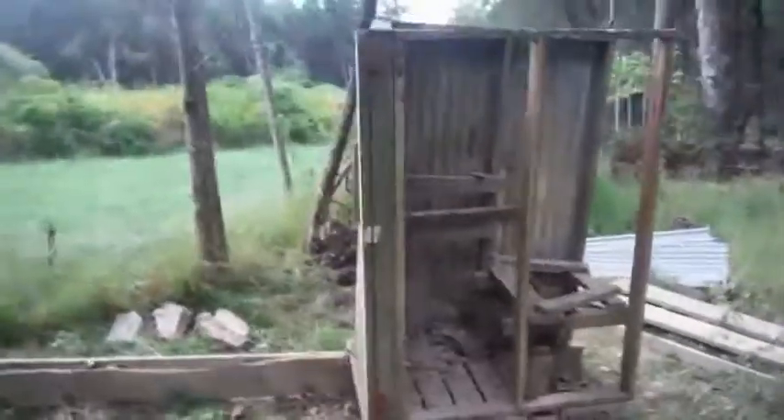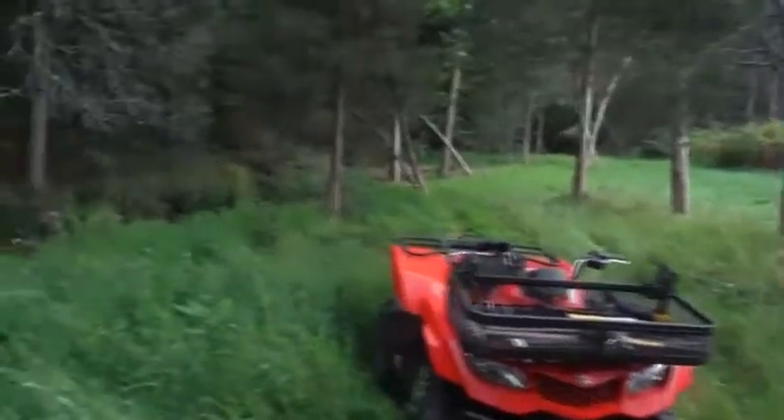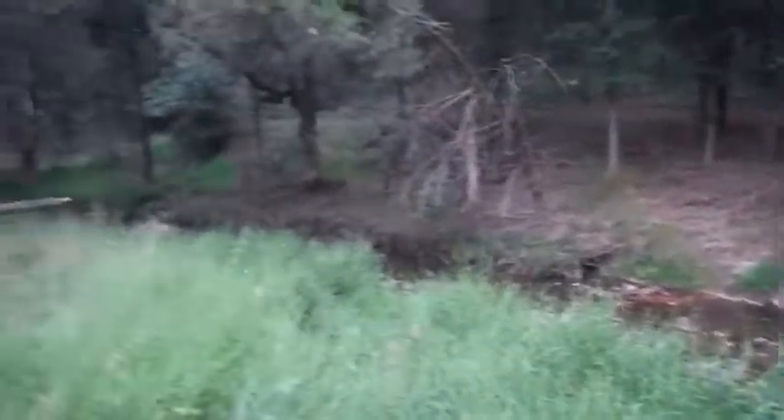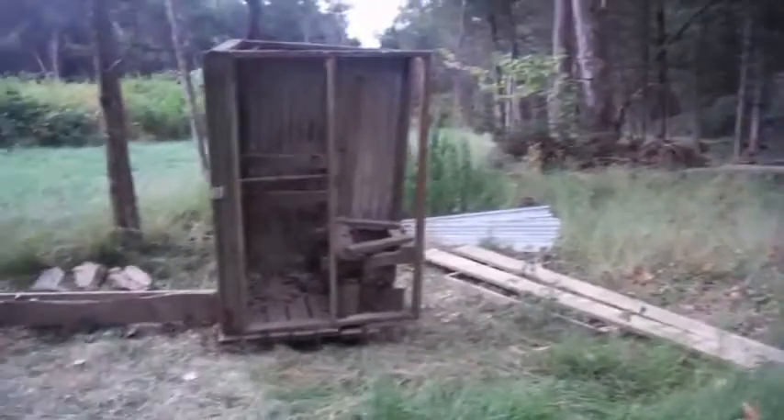This was a present from the former owners of this farm, and then the flood took it out so we never really got to use it. I think I'm gonna call it a day. Come down and finish another day.